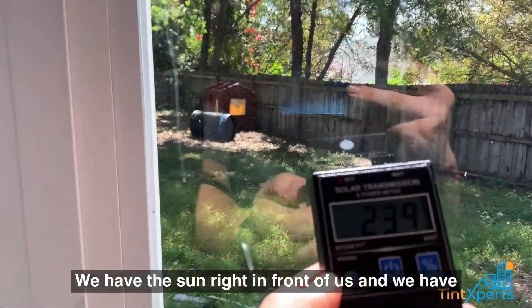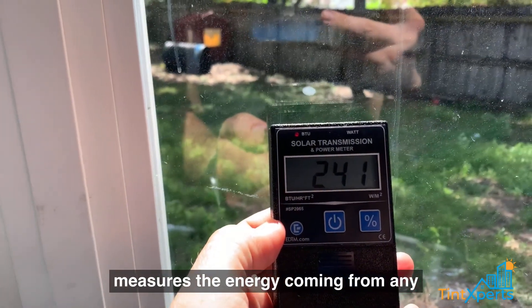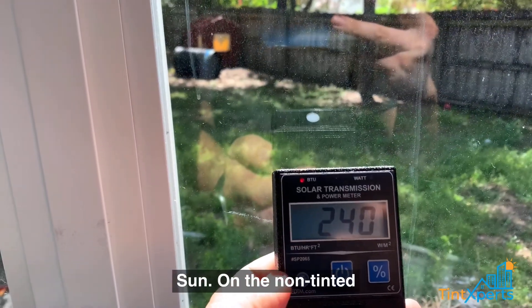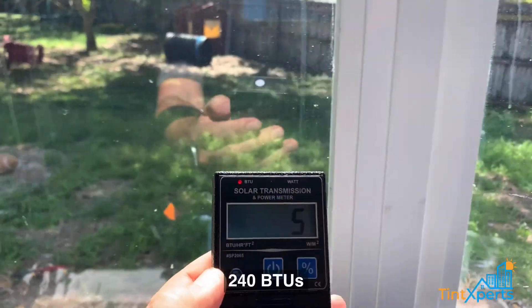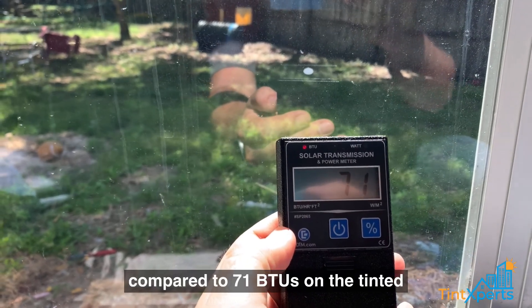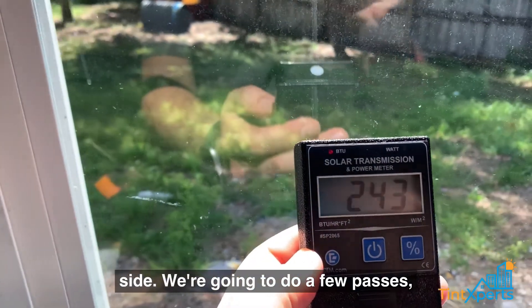Right now it's about two o'clock in the afternoon here in Claremont. We have the sun right in front of us and we have our BTU meter, which essentially measures energy coming from any source — in this particular case, the energy coming from the sun on the non-tinted side.